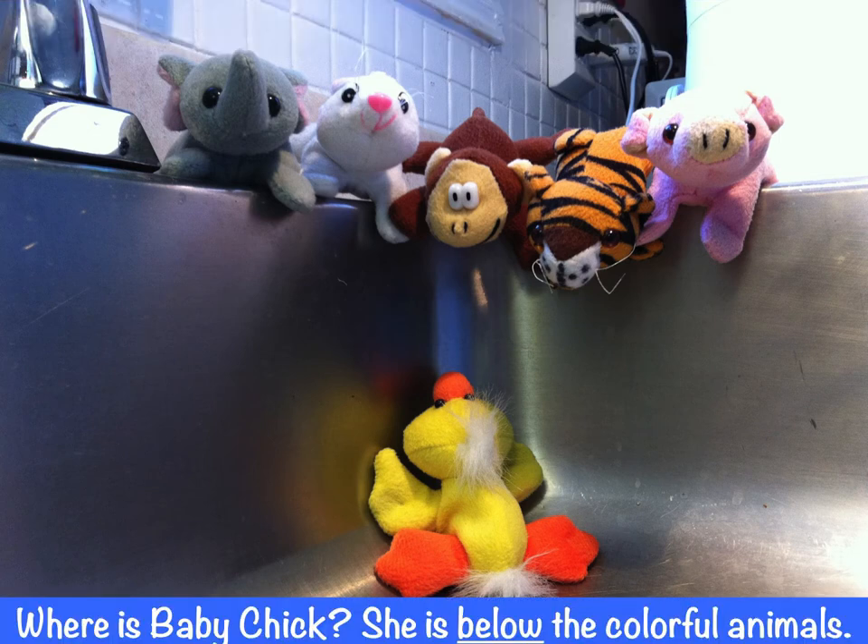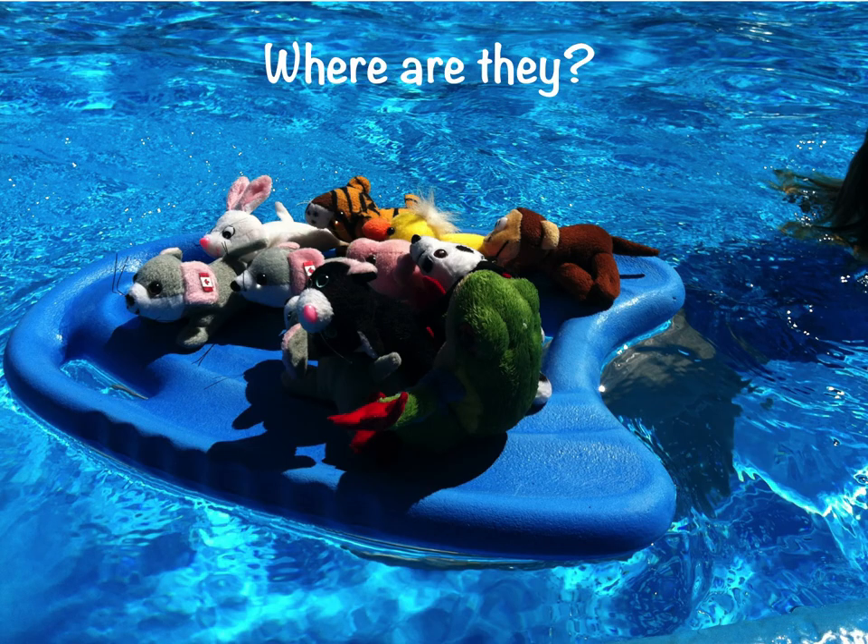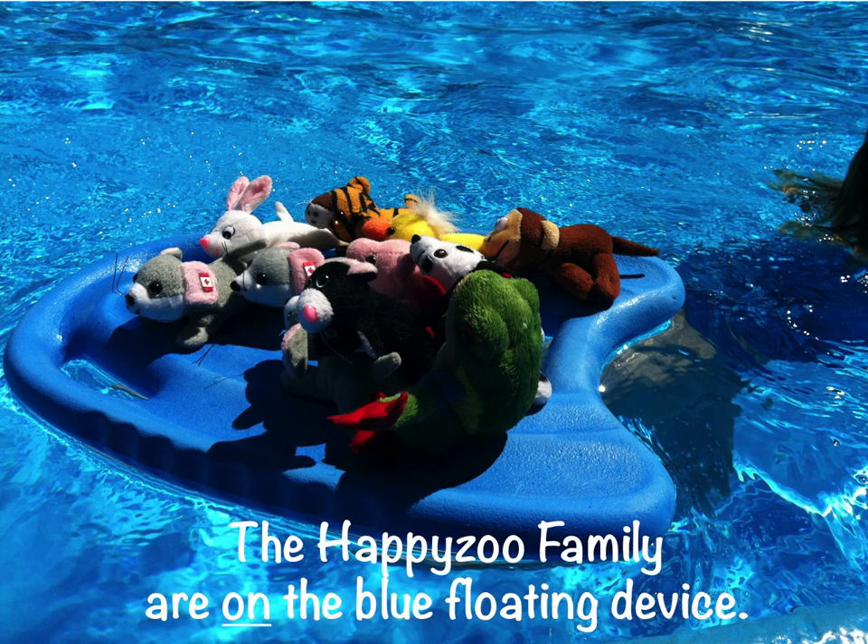Where is baby chick? She is below the colorful animals. Where are they? The Happy Zoo Family are on the blue floating device.